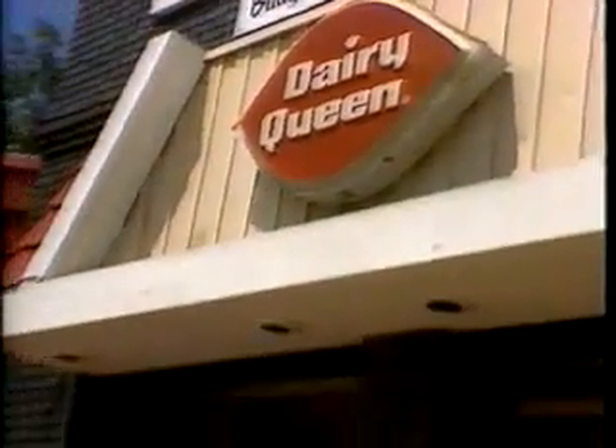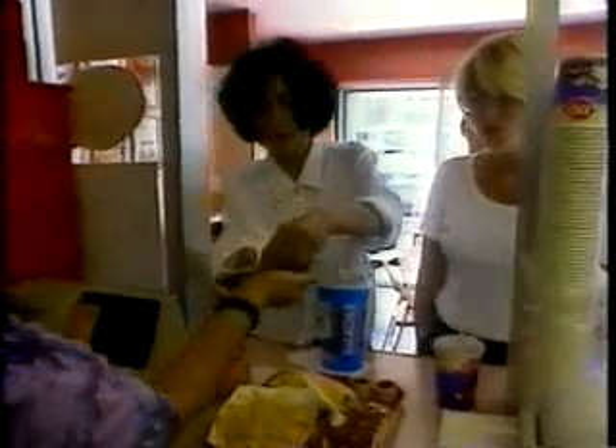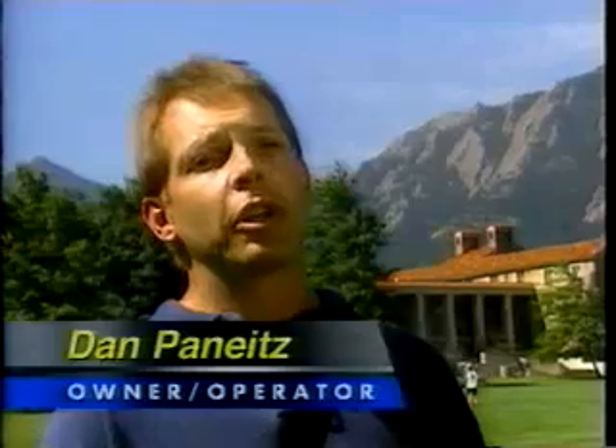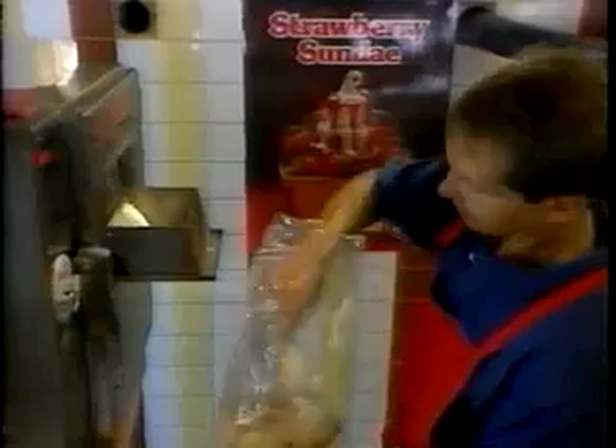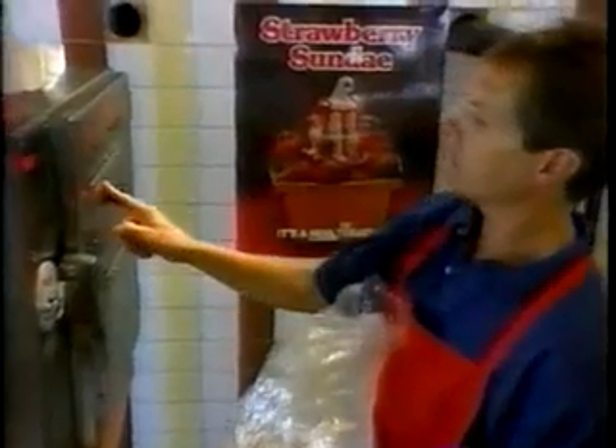Before AutoFry, the Dairy Queen on University Hill in Boulder, Colorado had to turn away fried food orders from many University of Colorado students who stopped by. Now with AutoFry easily installed and up and running, students are eating french fries and more, and business is better than ever. The AutoFry worked well for my existing location primarily because of the ease of installation — it could sit on a counter, I could wire it up and it was ready to go. We plugged it in, made french fries from day one, onion rings, and since then we've expanded to many other products.